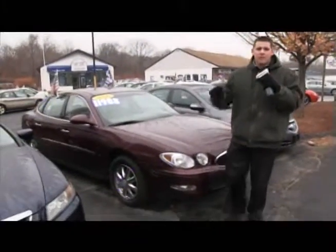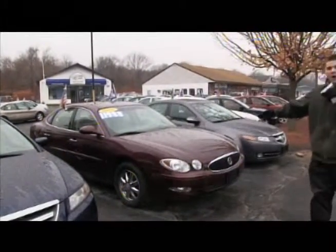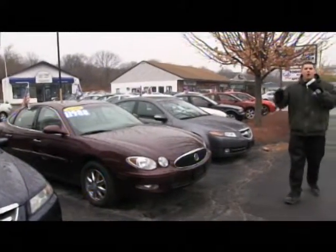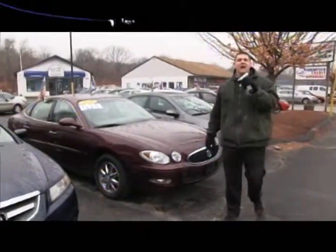Next up we have the Buick LaCrosse. It rides like a Cadillac but it is a Buick — 06, leather interior, only 50,000 miles on it, and on sale right now for $11,988.